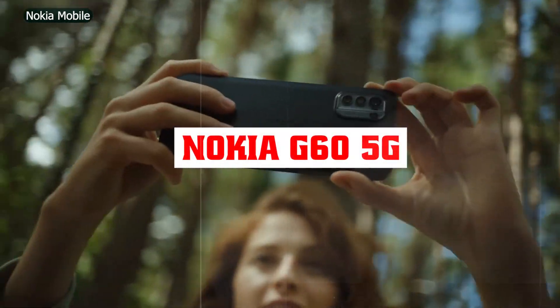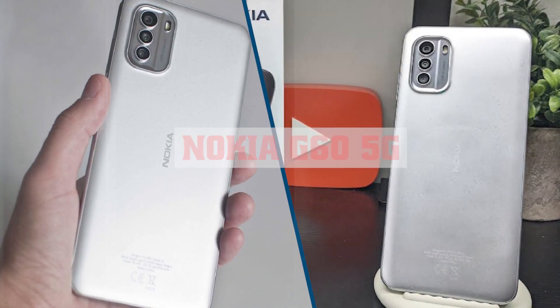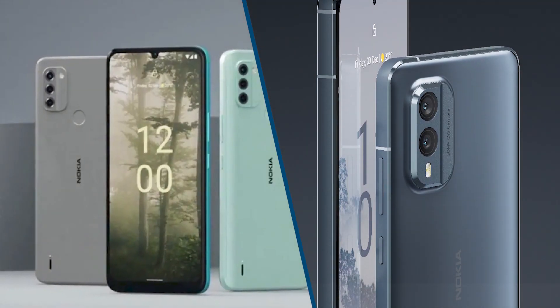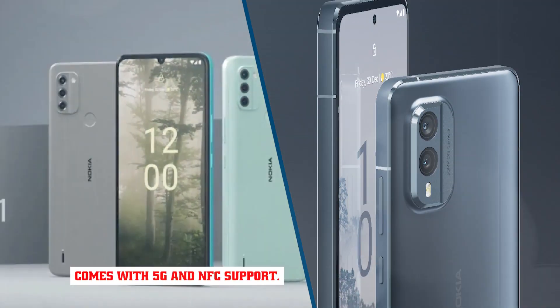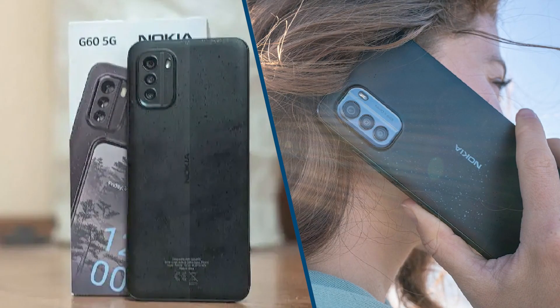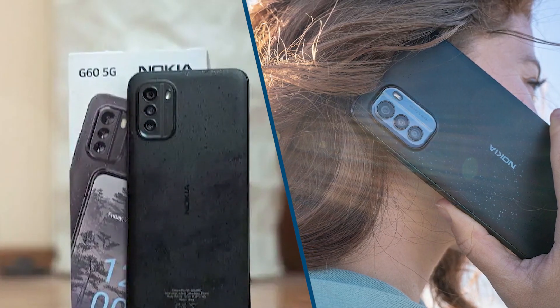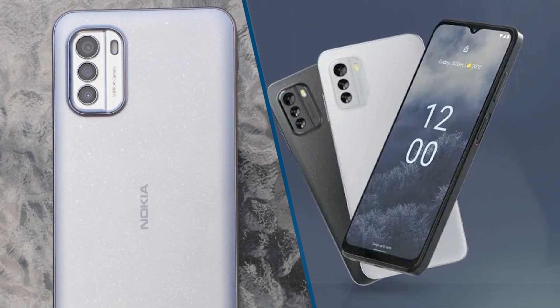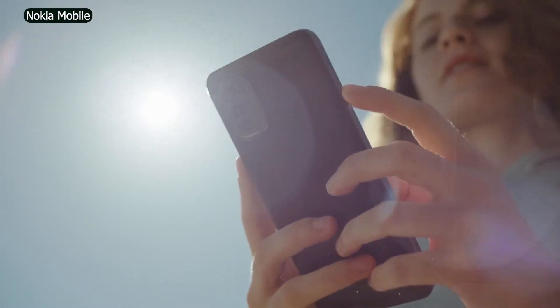Nokia G65G Ultimate Review. It is no secret that the Nokia G65G accompanied me on my recent trip to India, exploring the beautiful temples and mystical places around it. It was actually a lucky gamble, as the Nokia G65G was barely a couple of days with me before the journey and I was still trying to understand how the device works for an end-user.